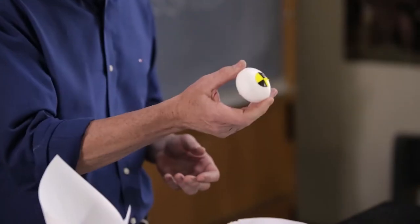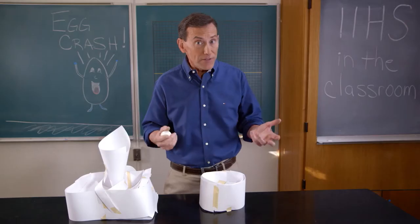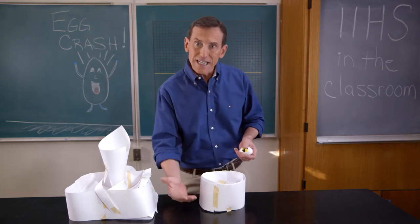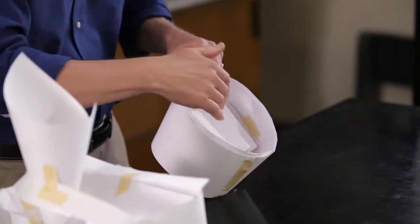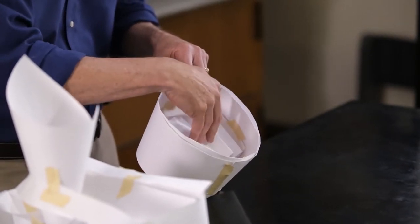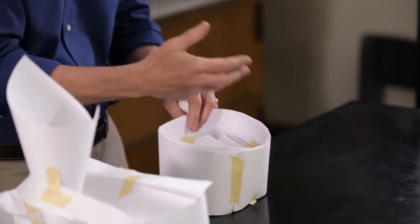So how'd you do? Did your egg survive the crash? You probably figured out as you were engineering your landing pad that you needed to extend your impact time. Some ways to do it were to crumple up your paper so that it created some sort of cushion.